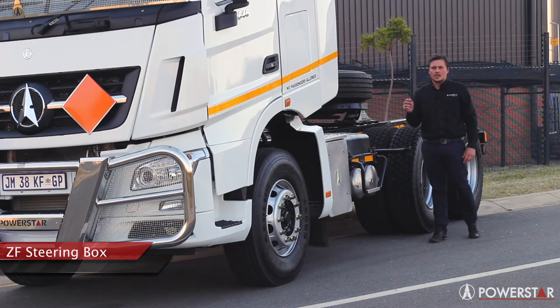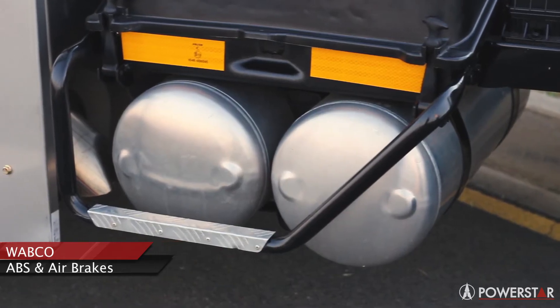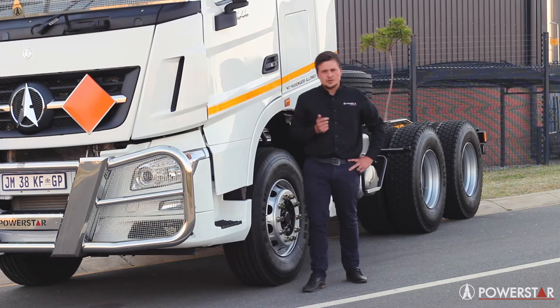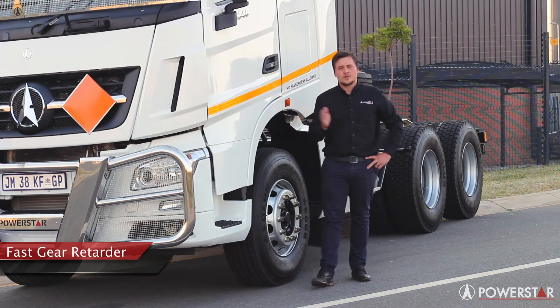It comes with a ZF steering box, a Wabco ABS system and also a Wabco dual-line air brake system. It also comes with an engine exhaust brake and a fast gear five-stage retarder integrated with the gearbox.